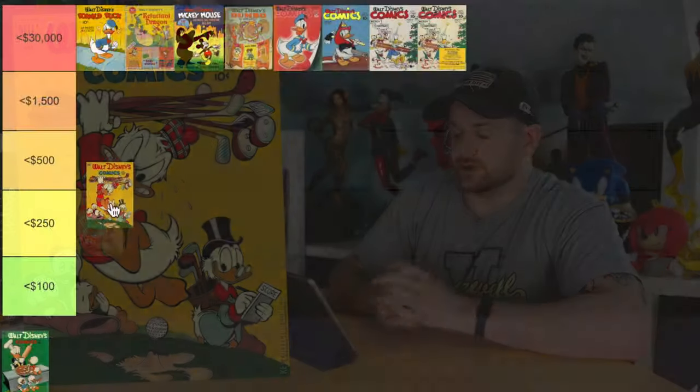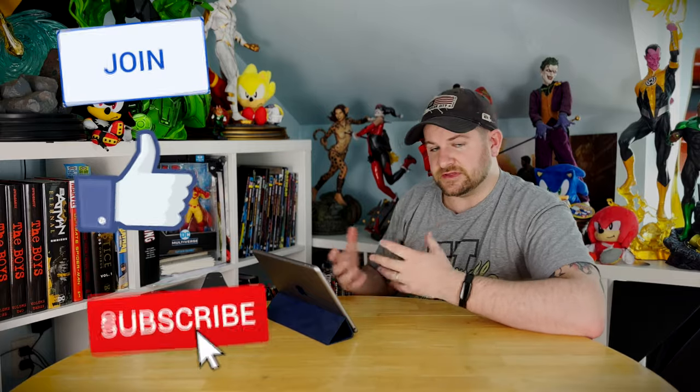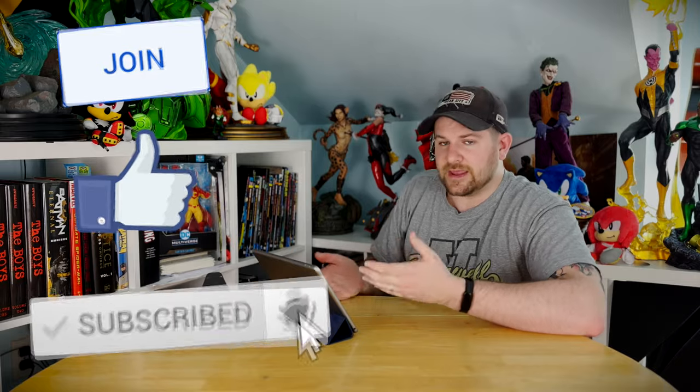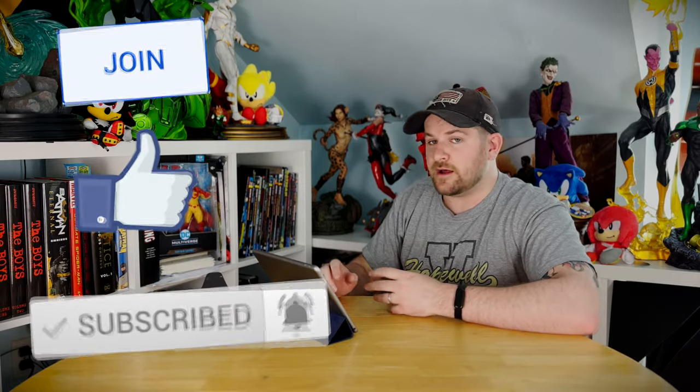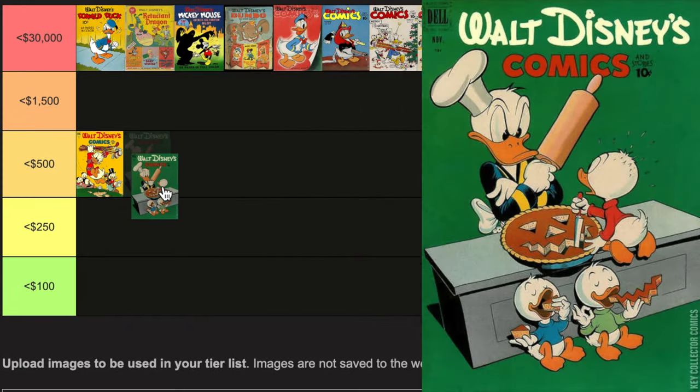Let's get into the real stuff that you actually have a shot at seeing. Sticking with Walt Disney's Comics and Stories — this is volume eight or so, legacy number 140 — it's issue number eight, first appearance of Gyro Gearloose. This is now into the 50s, so we're out of the 40s. You can feasibly actually find these; it's not common by any means, but you do have a shot. Issue number two from that same volume, legacy number 134, is the first appearance of the Beagle Boys — about a $250 high.